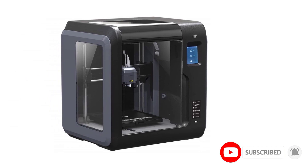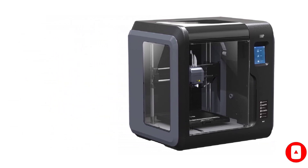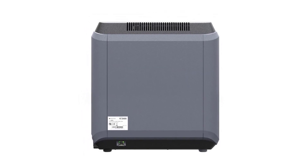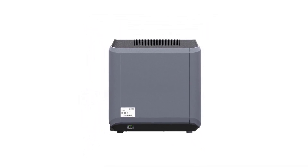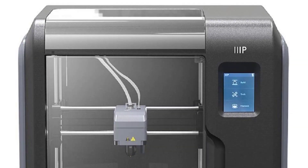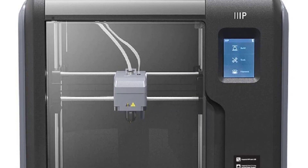Like the nozzle, the build plate is easily replaced if it becomes damaged, or alternatively, can be swapped for a second build plate if you wish to start a new print as soon as the first build plate completes. And best of all, the printer ships fully calibrated and ready to print out of the box, so you can get started immediately.